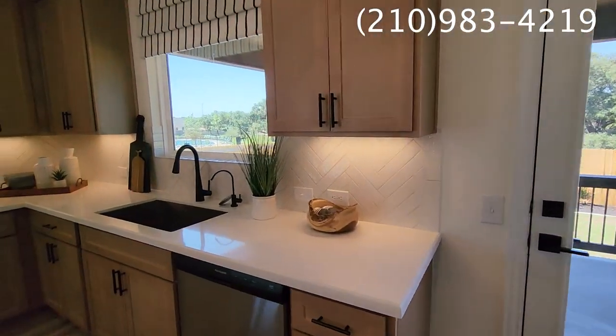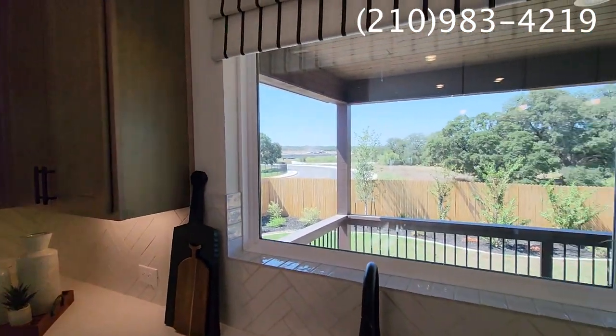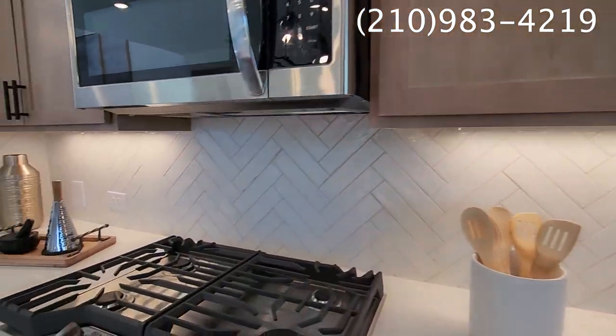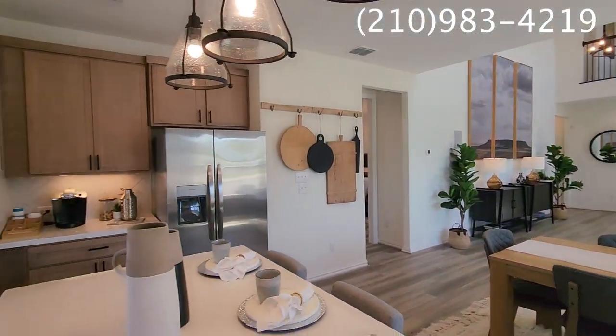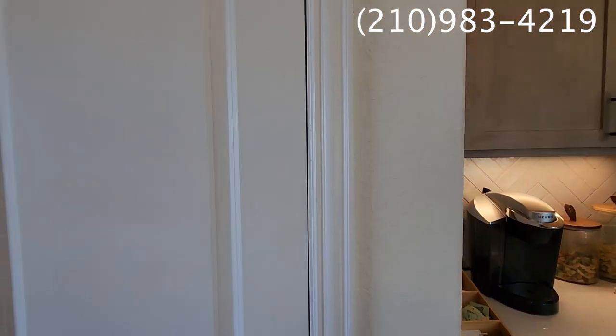This is going to be a gas community as well, which is always nice — I know people are a huge fan of gas stoves. Let's go check out the pantry before we take off to the master bedroom. There's plenty of shelves for your food.